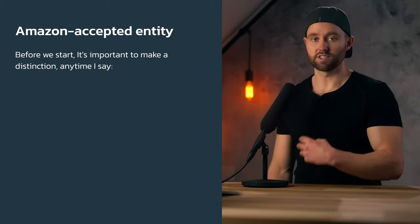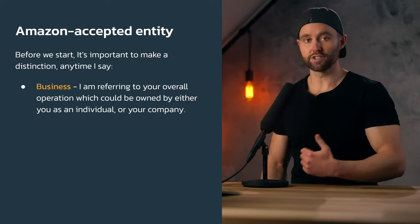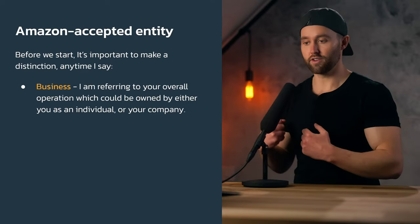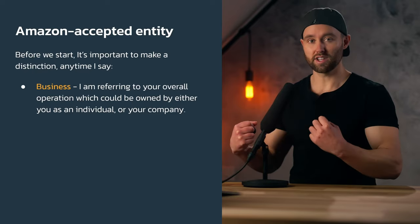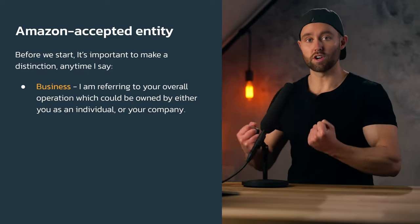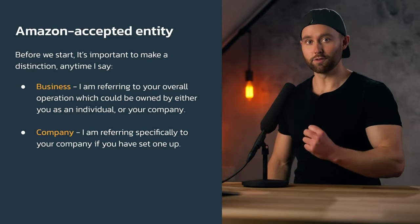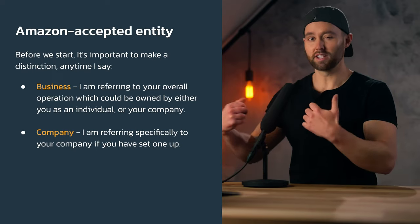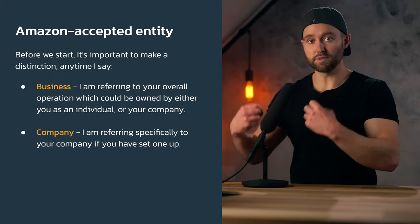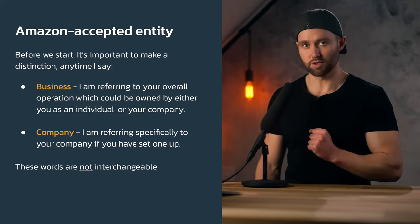Before we start, it is very important I make a distinction. Anytime I say business, I am referring to your overall operation, whether you're running this as an individual or as a company. But when I say company, I'm specifically referring to those of you who are setting up a corporation or maybe an LLC. These words are not interchangeable.